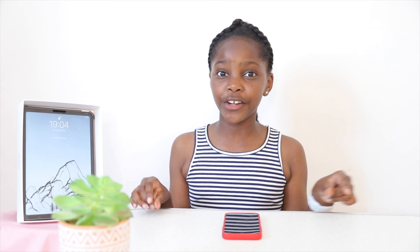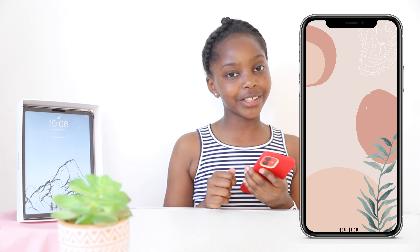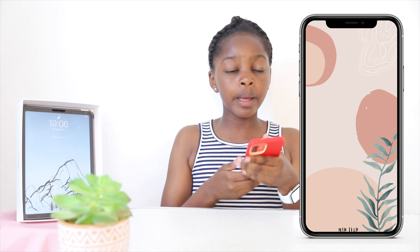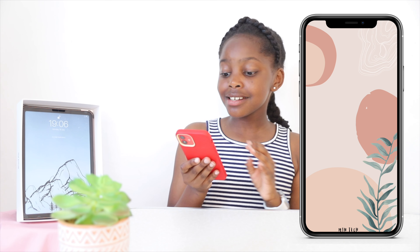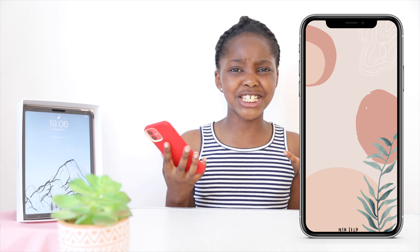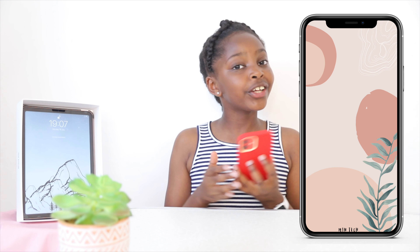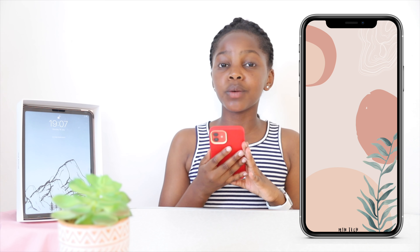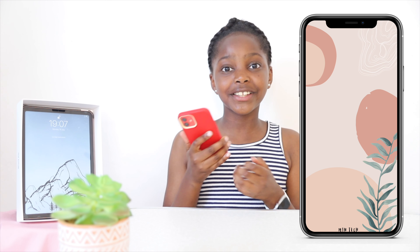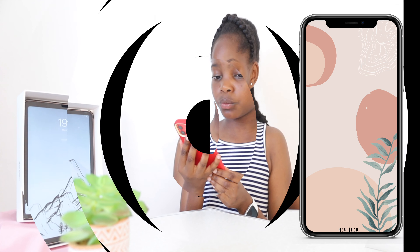Let's actually get into showing you these wallpapers. The first wallpaper I would like to share with you is this beautiful abstract wallpaper. I really love this wallpaper because it is nice, aesthetically pleasing, and girly. I'm sure you girls out there would love this. As I posted in my 'What's on my iPhone 12' video, you'll know I love aesthetic things on my iPhone. This one is nice and pastel, so this is my favourite one.